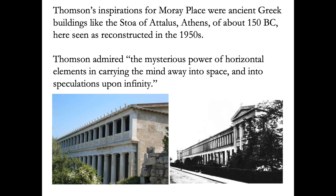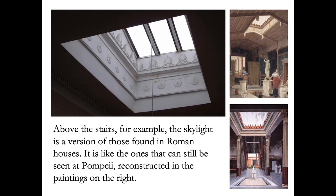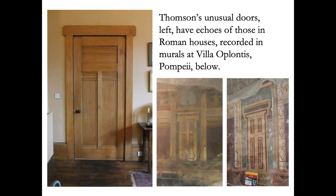As well as its strict geometry, the decoration is also drawn from Greek originals, and we'll see more of this classical inspiration inside. Above the stairs, for example, the skylight is clearly a version of those in old Roman houses, such as those that can still be seen at Pompeii. His doors as well have echoes of Roman doors, also shown in murals at Pompeii.